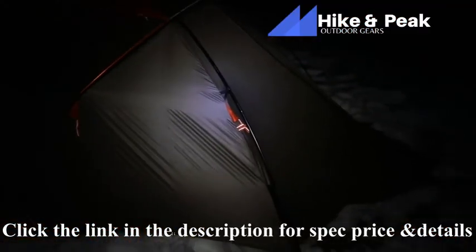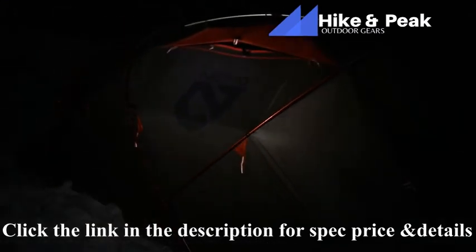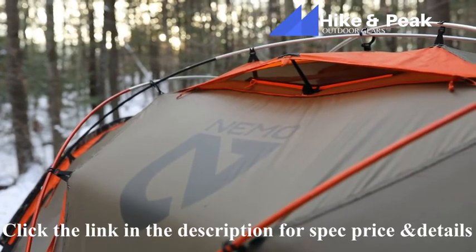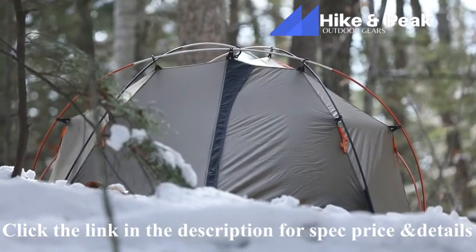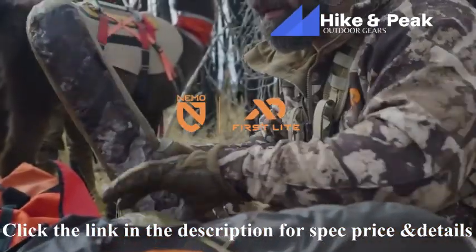For greater visibility, especially at night, Endurance is outfitted with orange highlights and reflective webbing and guy lines. When you finally draw the mountain goat tag and need the pinnacle in mountaineering tents, Endurance is the only shelter you can truly trust for serious late season expeditions.